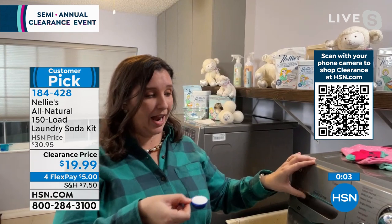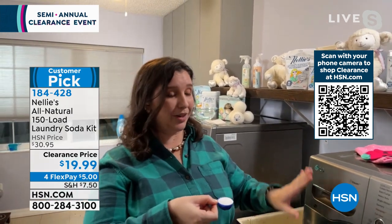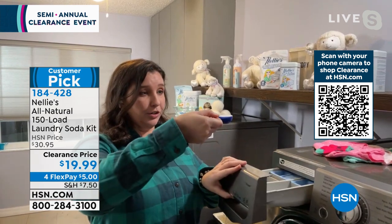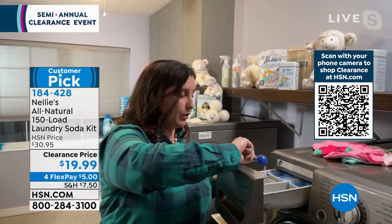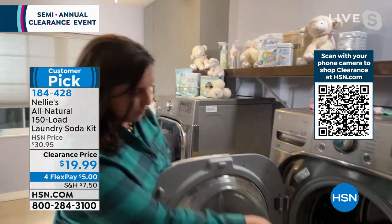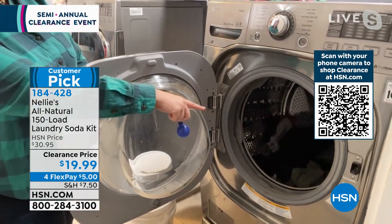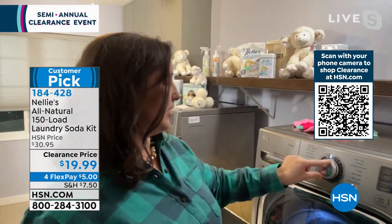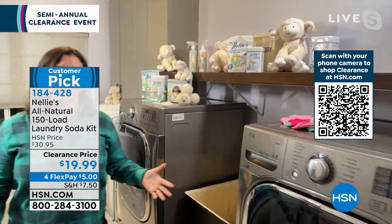It works in high-efficiency washers and dryers. Even if you have a washboard and bucket it doesn't matter, and with a front loader all you do is take one scoop and put it right in — or you can put it right in the laundry directly. Thanks for coming over. I needed to do a load here. Turn the laundry washer on, go. You're cleaning with Nellie's.